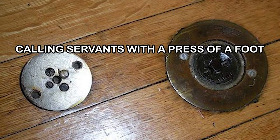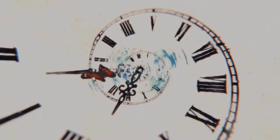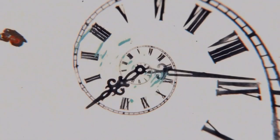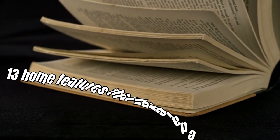Elevators moving food from floor to floor, calling servants with a press of a foot, and storing food underground. Let's take a step back in time to rediscover some old home features. In this video, we are exploring 13 home features that have faded into history.